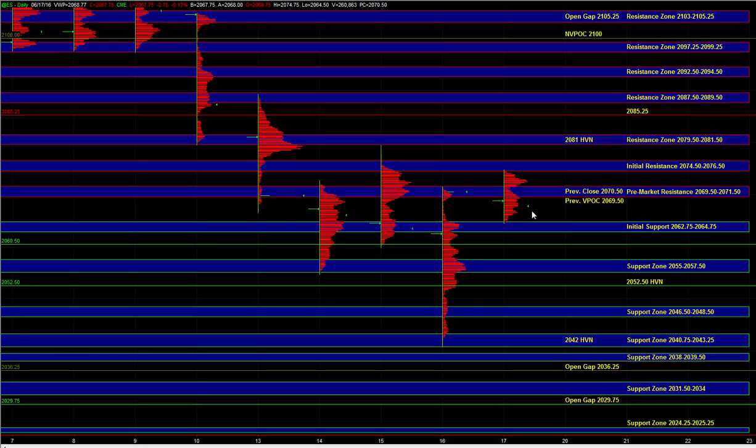If the bullish bias is to continue, we want to see it holding this shallow retracement and then punching through the initial resistance zone and testing the 79.5 to 81.5. At that point responsive sellers could be active there and we would have to see some pretty decent momentum and broad market strength in order to even reach the 79.5 to 81.5 zone.